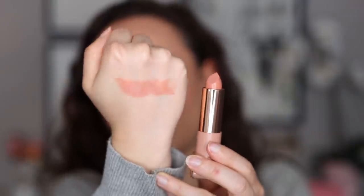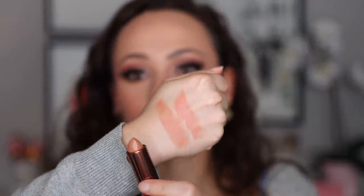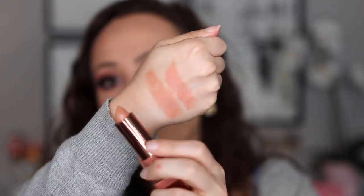So the lightest shade right here — this is Maria. Maria is described as a nude with a neutral pink undertone. That's really pretty. And then the other color with darker packaging — this is Andrea. Andrea is a neutral beige tone, but it looks a little bit more peachy to me. These two look very close, honestly. Okay, let's try Maria.